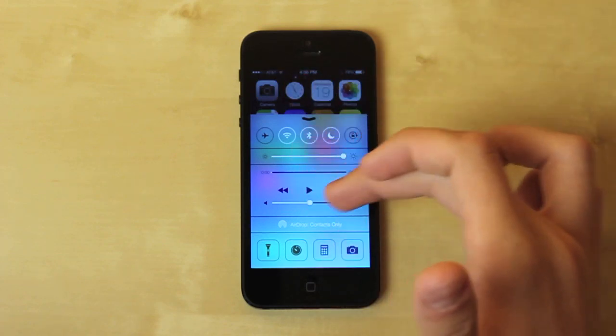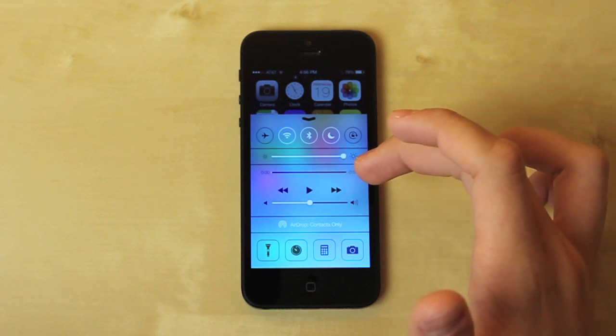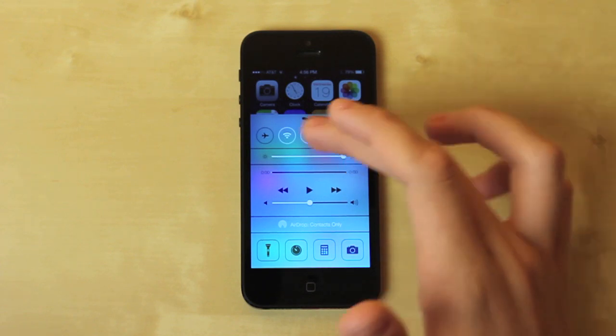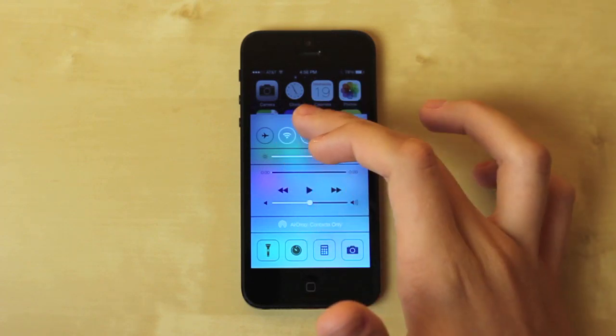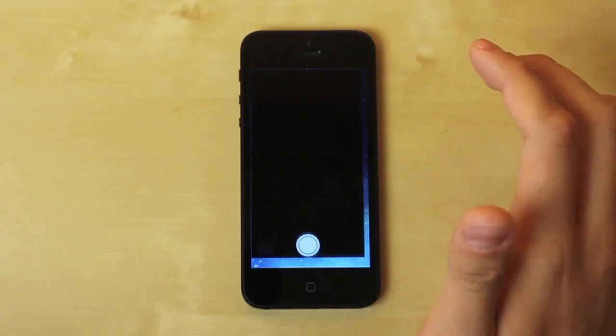The Control Center is the same way — you can actually see the applications through the background, it's a little blurry but it looks really nice and modern. It makes you feel like you didn't leave the screen and go to another window. You can access all these little features like brightness and music controls. I've been using this quite a bit.